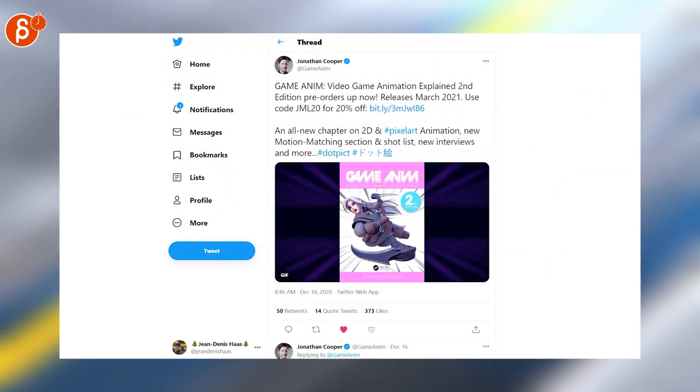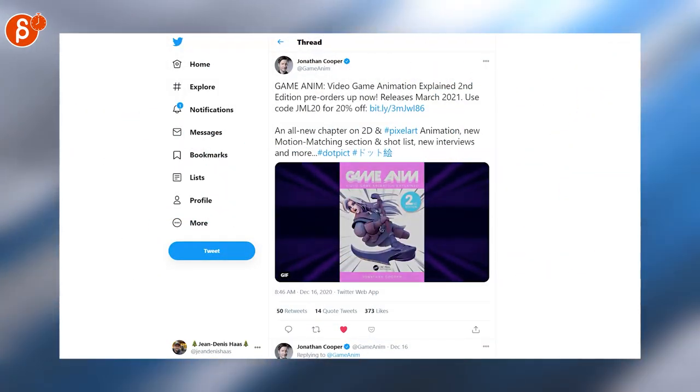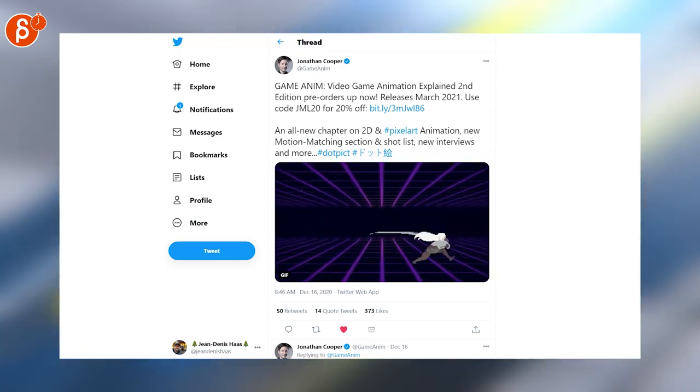Game Anim is getting a second edition and this time it has additional material, including pixel art animation, which is fantastic.